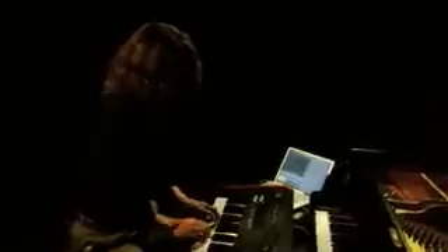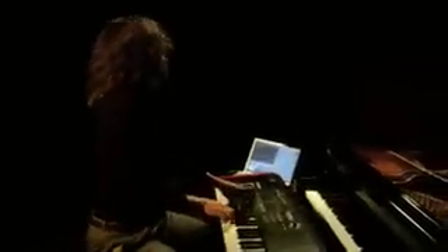But wait — this picky piano player is completely ignoring that shiny $100,000 grand piano in front of it. This can only mean one thing: there's some kind of software out there that sounds and feels as good as the real thing.